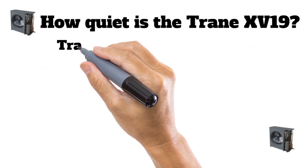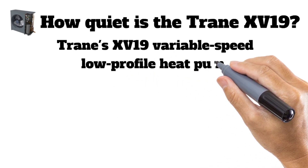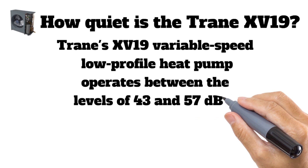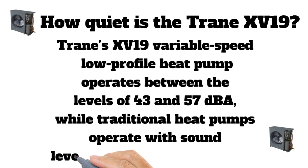The Trane XV19 variable speed low profile heat pump operates between 43 and 57 dBA, while traditional heat pumps operate with sound levels between 72 and 76 dBA — a significantly quieter operation.